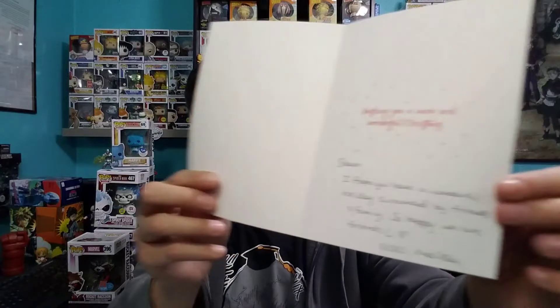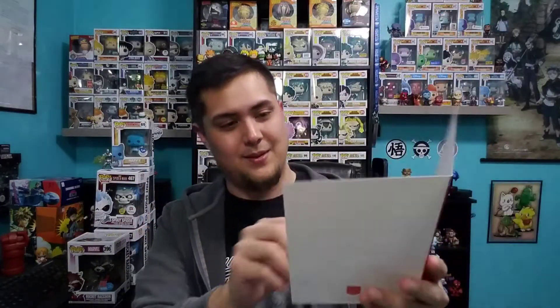On the inside it says 'Wishing you a warm and wonderful Christmas,' and she wrote: 'Sean, I hope you have a wonderful holiday surrounded by friends and family. So happy we are friends. XoXo, Melissa' — or Lady Funko. Lady Funko, I appreciate the card! I'm going to add it to one of my frames where I keep all my letters and things.